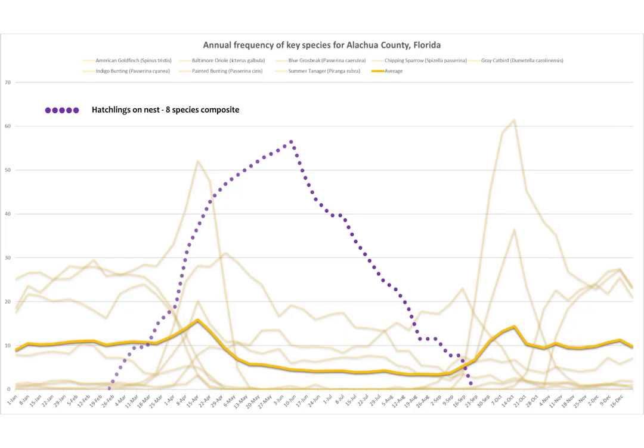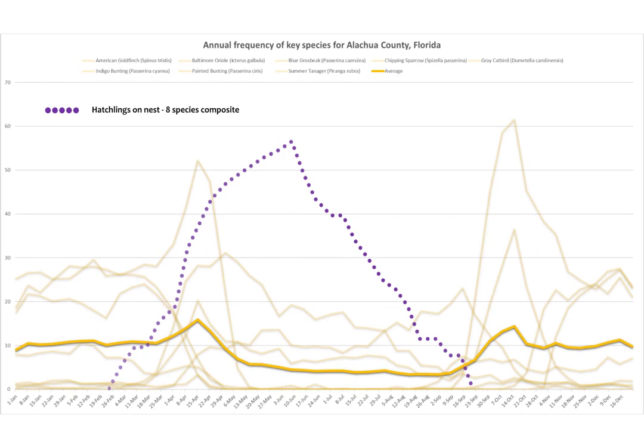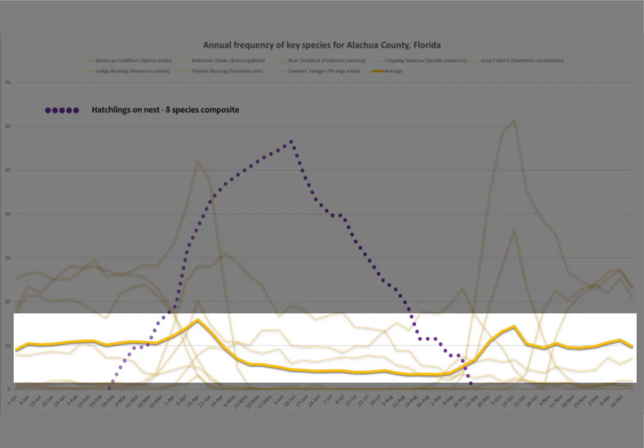The composite chart on the screen shows peaks of activity in eight key species that are mostly associated with feeders and yards from fall on into spring. I've made all the chart lines the same color and increased transparency so that it's easier on the eyes, and so that you can concentrate on the line in bolder yellow, which represents the average frequency of all species in my sample group.